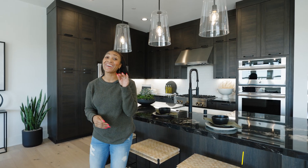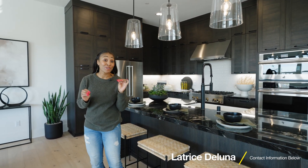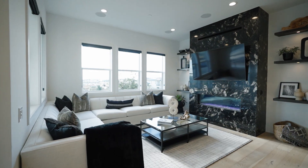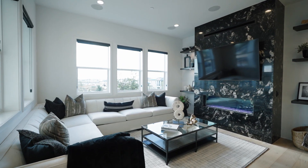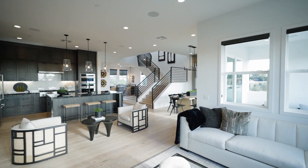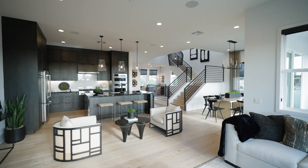Welcome back, you guys. We are here again at the Meadows, in their Parkland collection. This particular home that we're in right now is the Myrtle residence — five bedrooms, four bathrooms, 2,948 square feet.